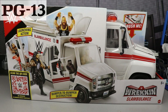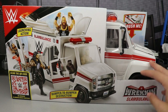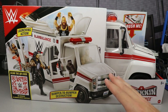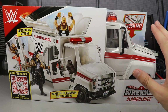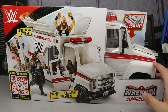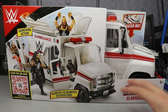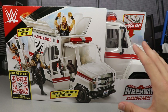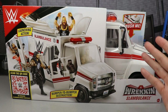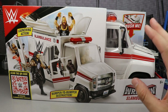Welcome to an epic MDT Toys video! Today we have a brand new WWE action figure playset review — the WWE Mattel Wrecking Slambulance. This thing looks like a beast, it's big, and we've got figures for comparison. We're going to show you all the features and do a full in-depth review, including a comparison to the Wrecking Slam Mobile we got about a year and a half ago.